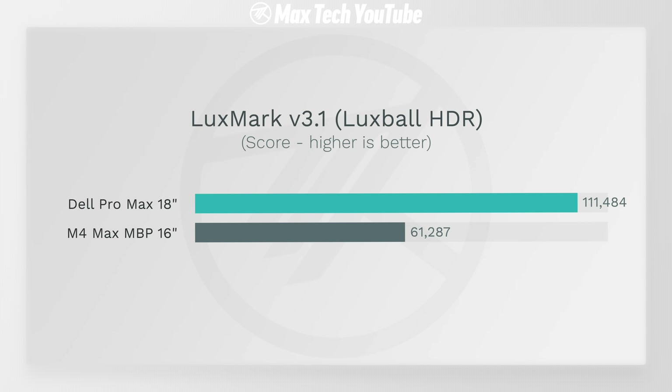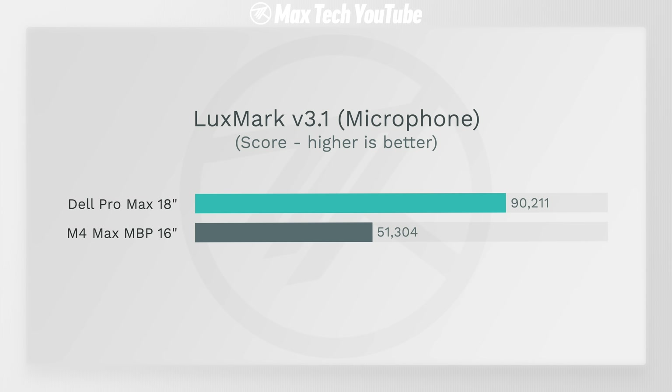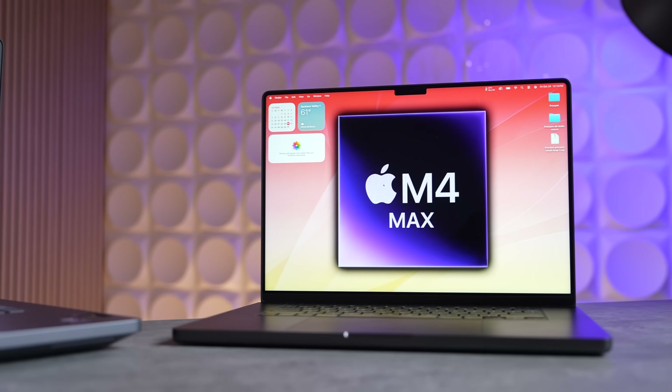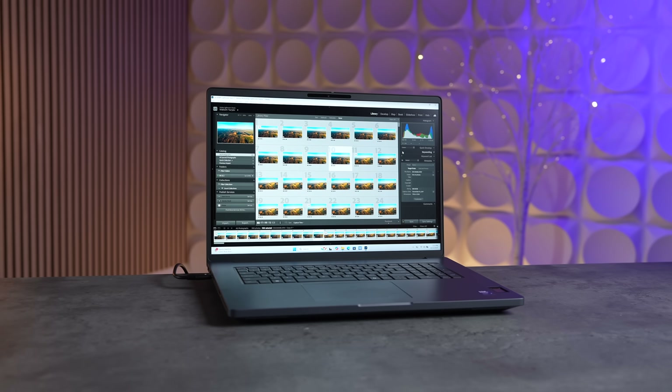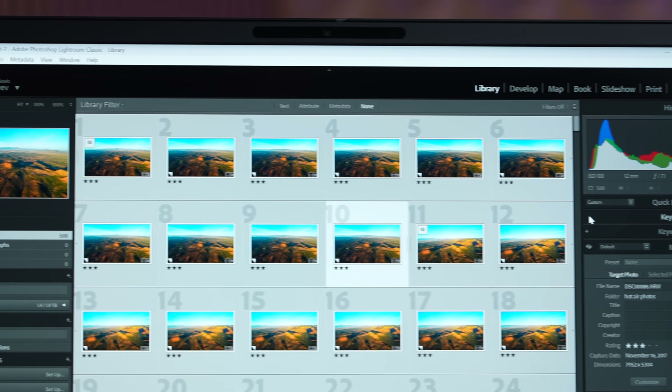I then moved on to LuxMark, testing the LuxBall HDR test, where the RTX Pro was almost twice as fast. That was pretty much the same story for both the Hotel Lobby benchmark and the Microphone benchmark as well. This laptop is really impressive considering the 40-core M4 Max is no slouch — it beats the M3 Ultra Mac Studio in multiple tests — but the Dell Pro Max is faster.